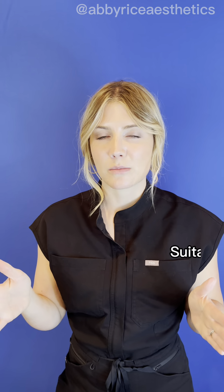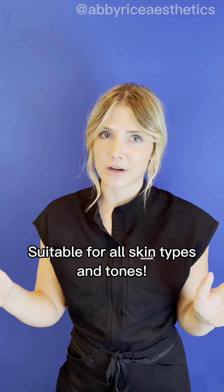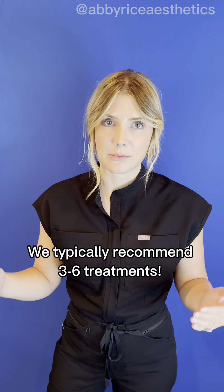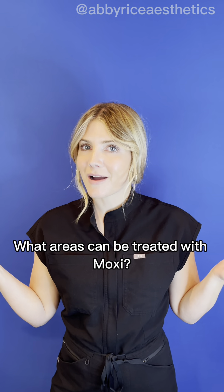Another thing I love about Moxie is that the ideal candidate can have any sort of skin type or tone. People love it because the downtime is relatively minimal. You're going to see results relatively quickly with minimal downtime — you can go back to work, you can wear makeup.